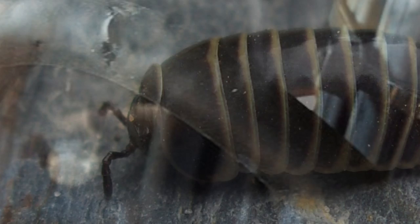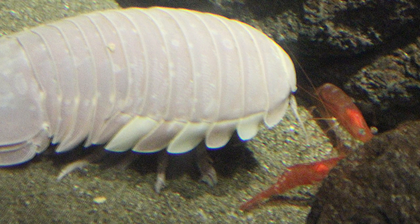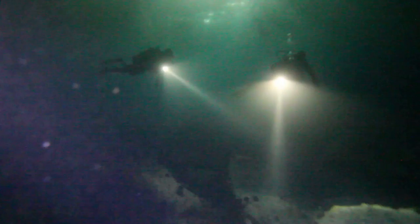Under the sea, the woodlouse can grow to sizes much larger than their terrestrial cousins. It was identified as Bathynomus giganteus, and it's normally found at depths of around 8,500 feet. Its larger size is thought to be an example of deep-sea gigantism — in the cold, deep waters of the oceans, crustaceans and invertebrates tend to be larger than those found in shallower waters.